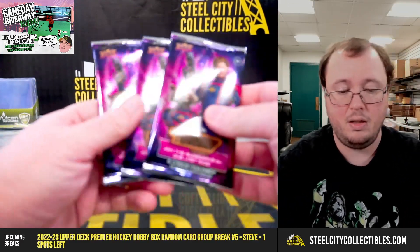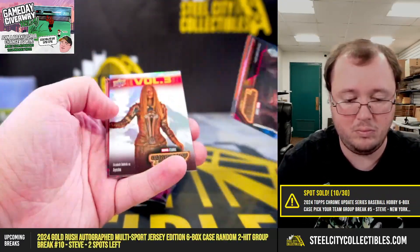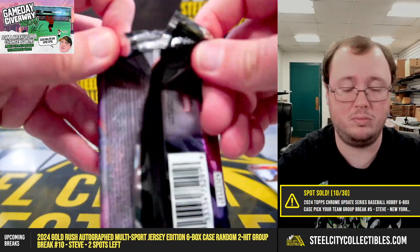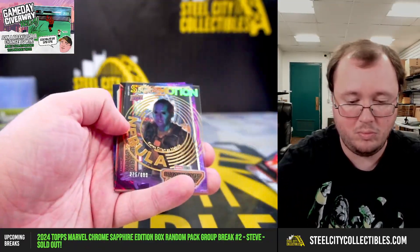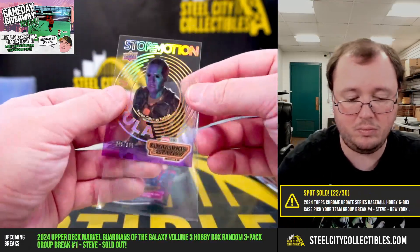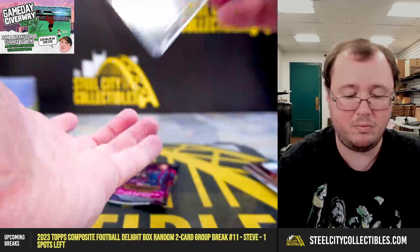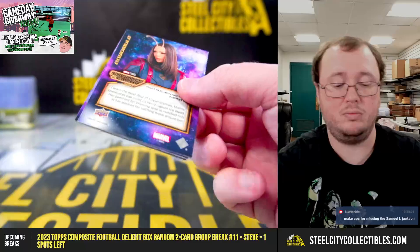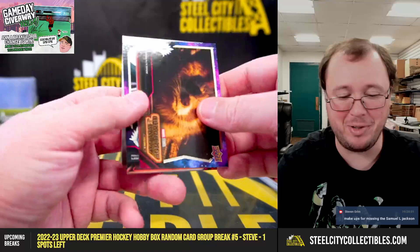All right, and we have our final three packs for Larry. Stop motion of Nebula, number 275 of 699. And we have an Adam Warlock numbered to 299.